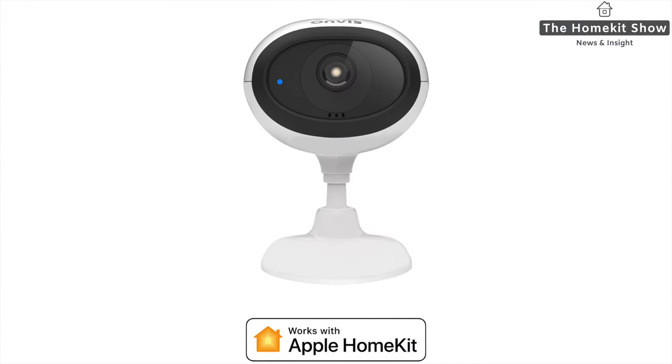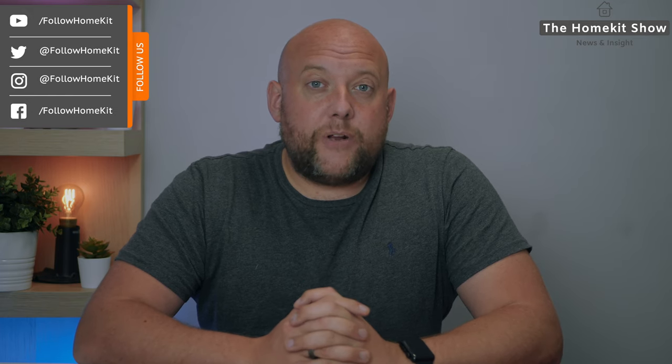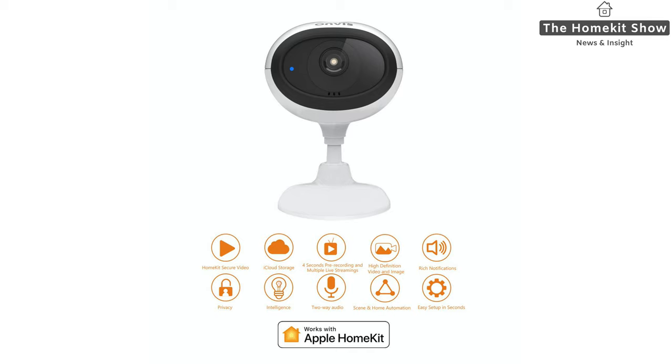First up is Onvis. They launched their C3 HomeKit camera a couple of weeks ago in the US via their website, and last week they also launched it on Amazon. The camera has now been made available in the UK and across Europe, including Germany, France, Italy and Spain. The camera has a 1080p lens with 30 frames per second, night vision up to five meters, and a 130-degree field of view.